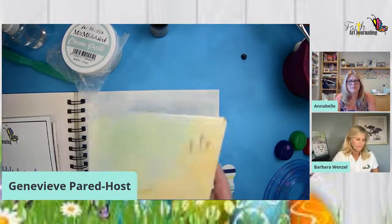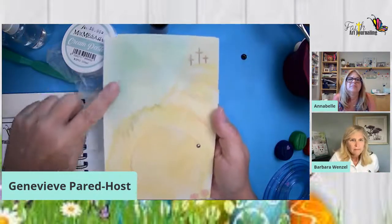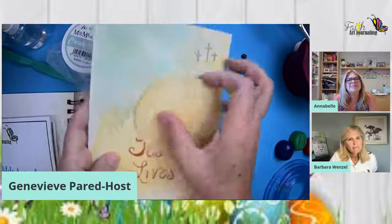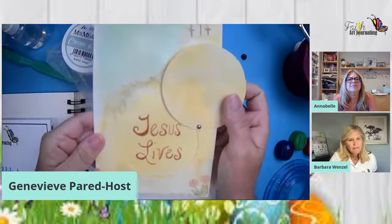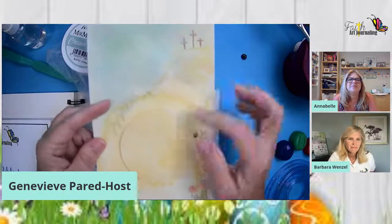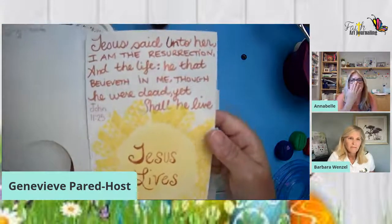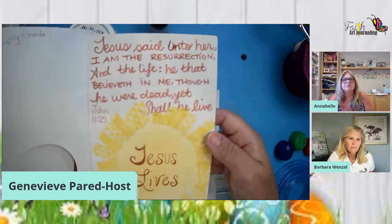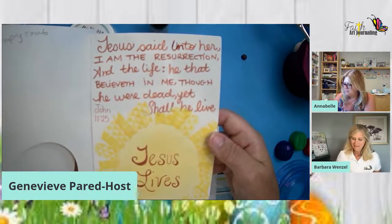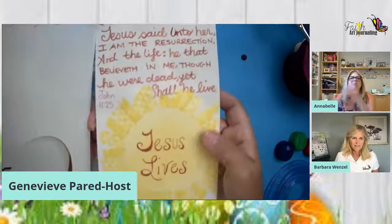Here's one sample. I did a soft watercolor background and this is the tomb — it rolled away, and when it rolled away there was nothing in there. Why? Because Jesus lives. Amen. I'm going to show you how to do this. On the second page I put John 11:25: 'Jesus said unto her, I am the resurrection and the life. He that believeth in me, though he were dead, yet shall he live.' Then I added some washi tape to show the bright light of Jesus.